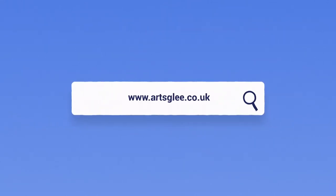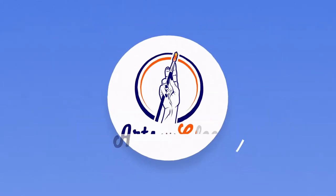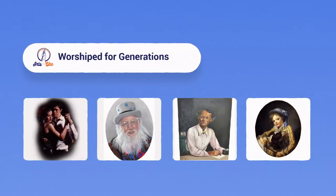Now with Arts Glee, preserve your special memories in an artwork. Our talented artists will create by hand a personalised portrait from your photo that will be worshipped for generations.